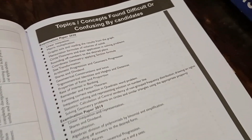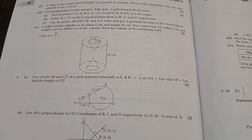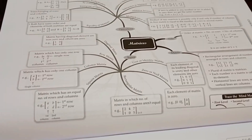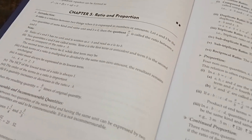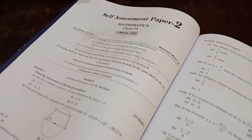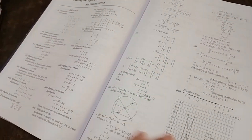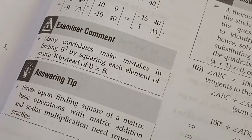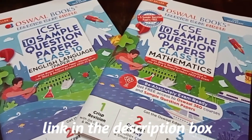They are informing students about the topics and concepts found difficult by students. Question 3, part 3 is very similar to the question which came in our board exam on heights and distances. We have mind maps of matrices, ratio and proportion, etc. The best part I like about this book is the examiner comment plus answering tip. These are common mistakes done by students, with tips on how to rectify them — because many students cannot recognize their mistakes and repeat them. This Oswald sample paper book is very helpful. The link is in the description box — buy it now.